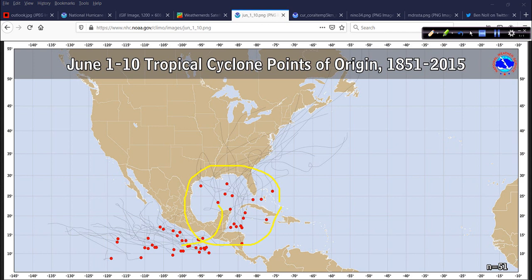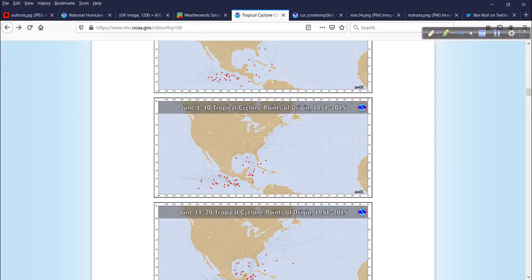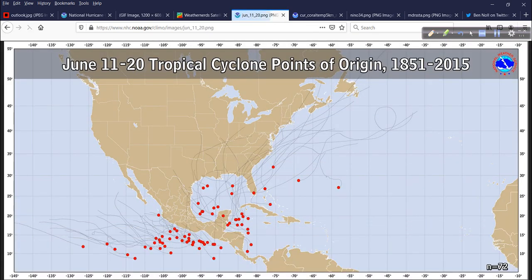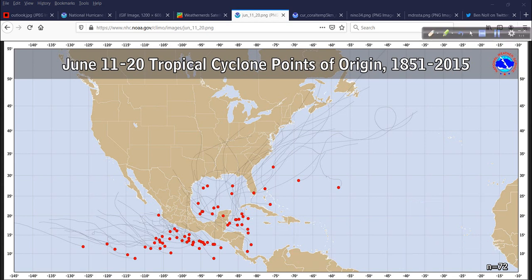Cristobal came out of that Central American gyre and made landfall up here in Louisiana. So we've already had a June storm this year. And if it wasn't for the interaction it had down in Central America, Mexico, and Guatemala vicinity, in my opinion Cristobal would have been a hurricane. This is the second 10 days — it gets a little busier. A few little spots out here showing points of origin and tracks through 2015. But you notice there's nothing out between Africa and the Caribbean at this time juncture.